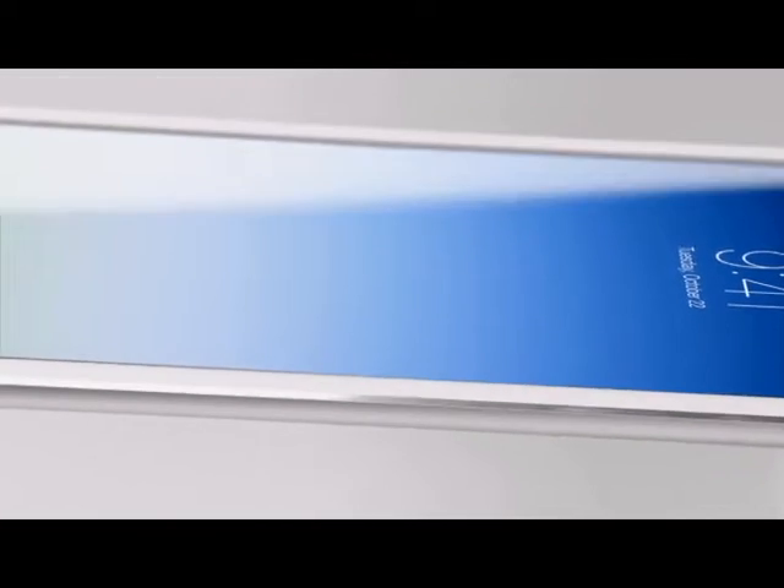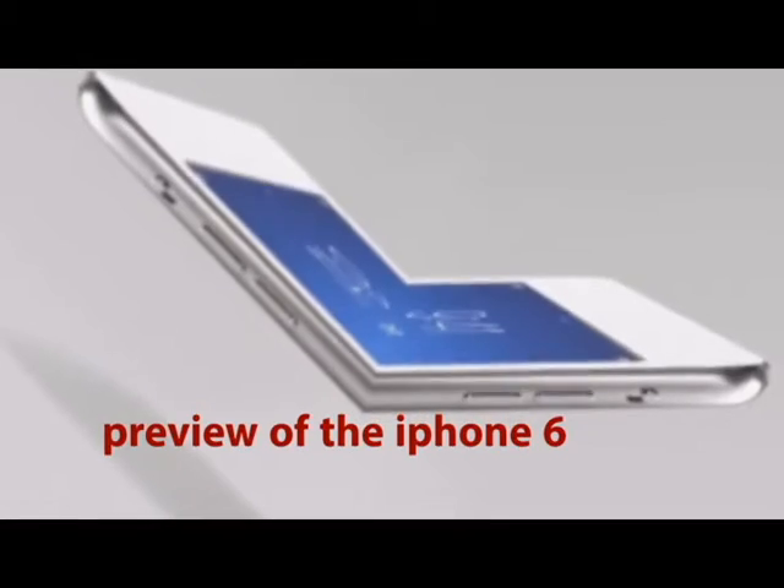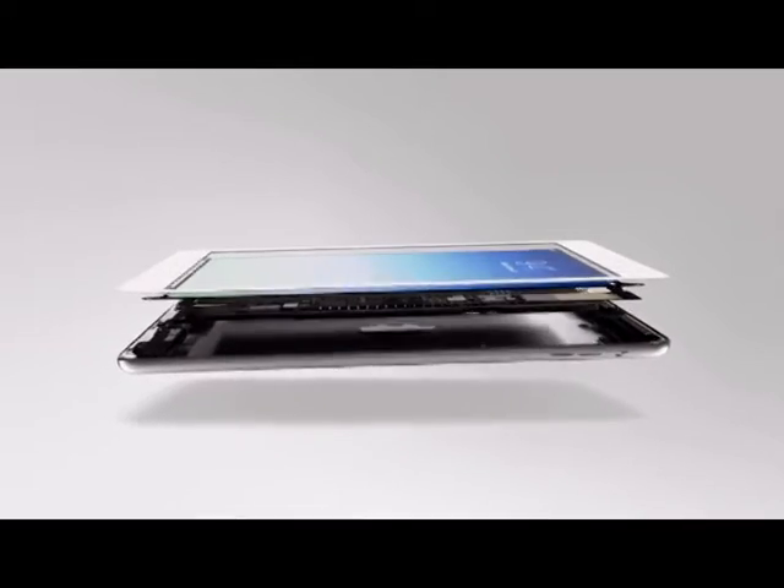We actually started work on this product seven years ago, designing and engineering with design as its primary consideration. The new chip is incredibly powerful yet remarkably compact.